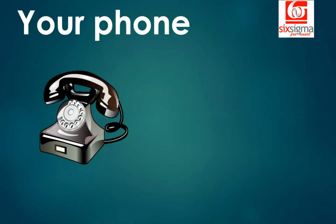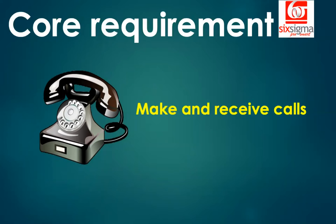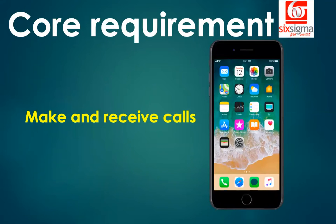Here is a phone, and I'm sure your phone doesn't look like this anymore. You use something like the device on the right. But has the core purpose or core requirement changed? The core requirement of using a phone is to be able to make and receive calls. And nowadays you do a lot more — from booking a cab to ordering food. It's your 24-7 companion.